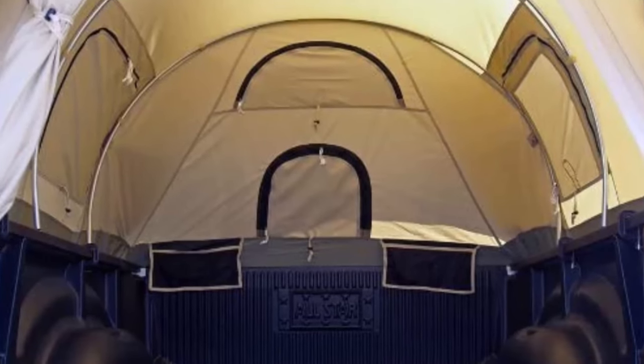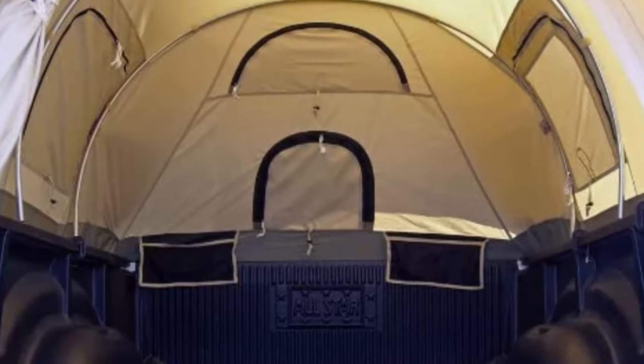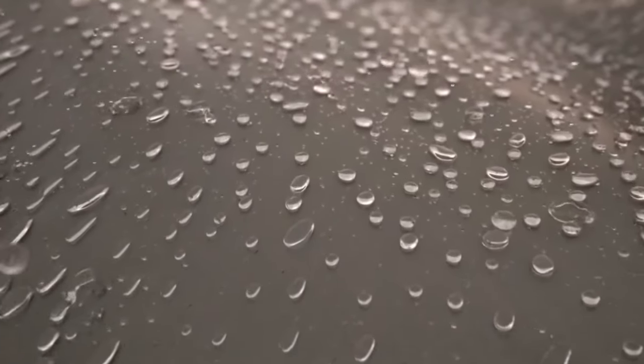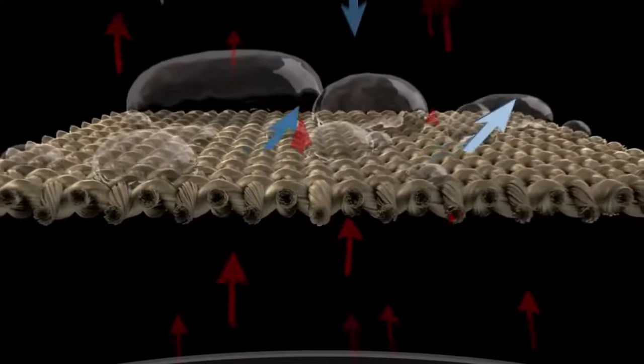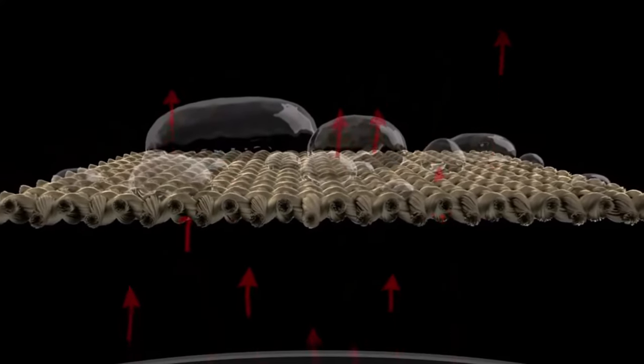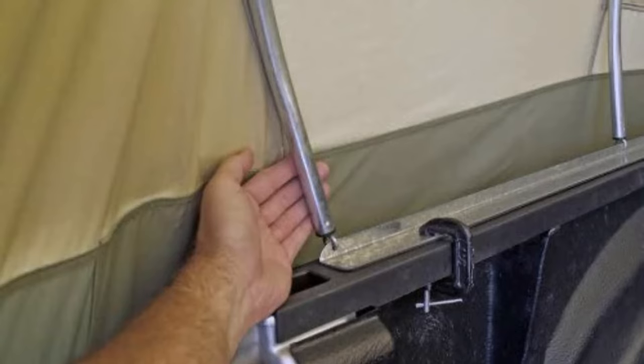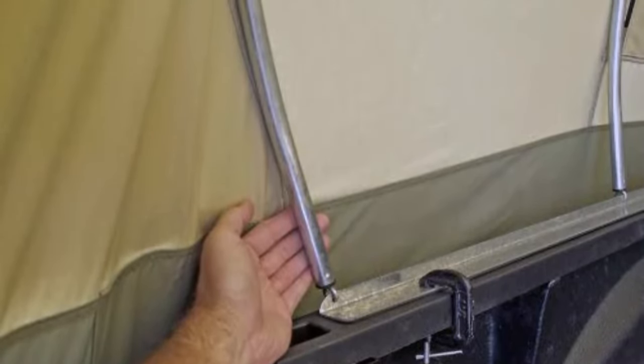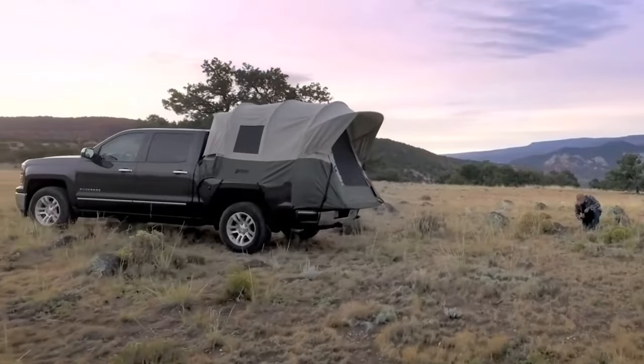While this tent is suitable for all-season use year-round, it is not designed for heavy snow accumulations. Overall, the Kodiak Canvas Truck Bed Tent is a high-quality tent that provides ample space, durability, and protection from the elements. Its sturdy frame and secure fit onto your truck bed make it perfect for outdoor enthusiasts who want a reliable and comfortable camping experience.